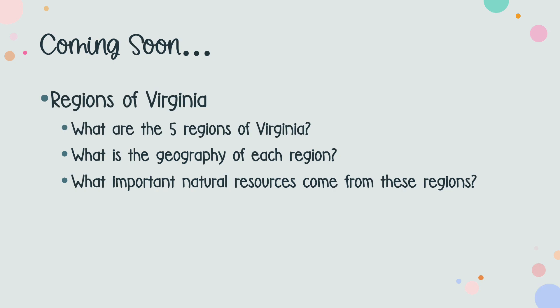In our next lesson, we'll learn about the regions of Virginia. Some questions we'll focus on include naming the five regions, identifying the geography of those regions, and what natural resources come from some of our regions. See you next time.